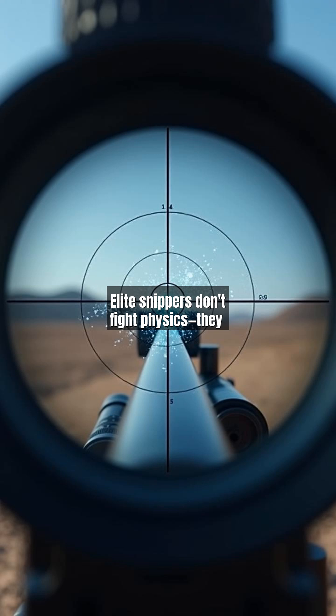Elite snipers don't fight physics — they collaborate with it. Through a first-person scope view, we observe the meticulous process of doping: adjusting for distance, wind speed, and even the Earth's rotation. A 1,000-yard shot requires compensating for over 20 feet of bullet drop. Modern ballistic computers automate some calculations, but human intuition remains vital. This scene demonstrates how mastering the curve separates good marksmen from legendary ones, turning science into lethal precision.